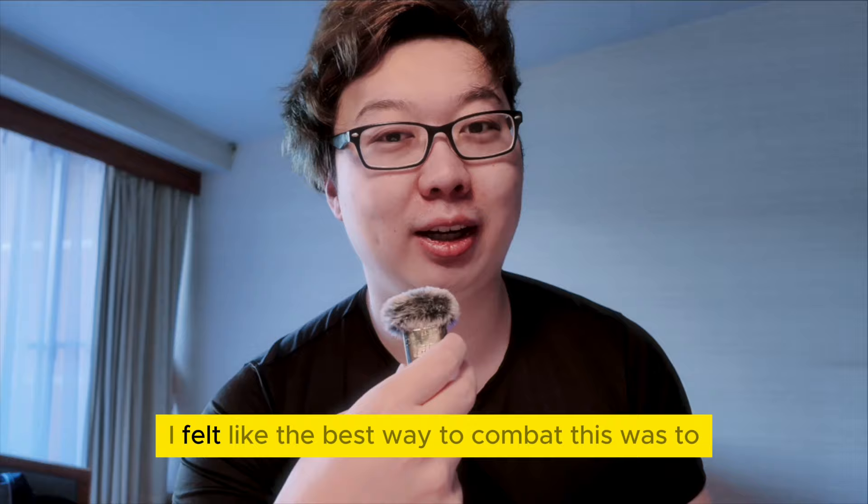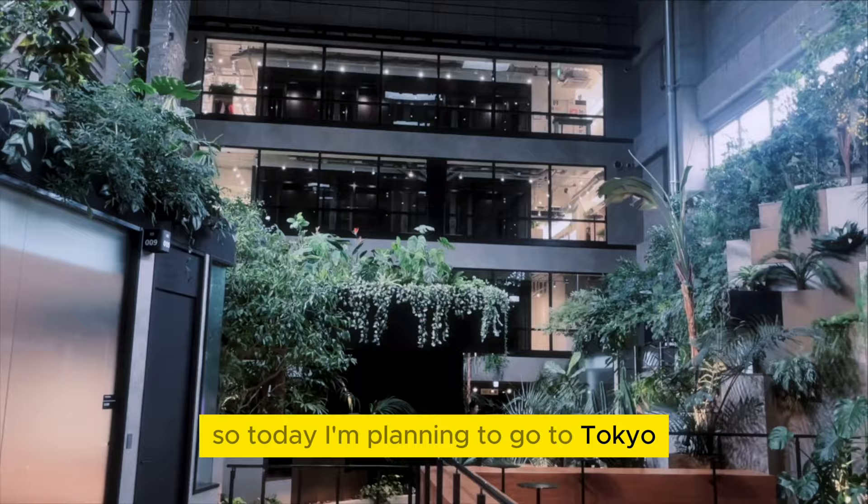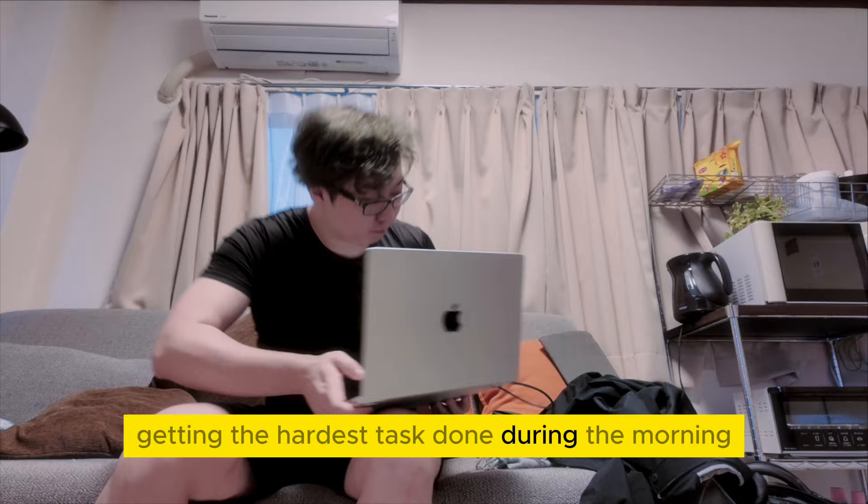I felt like the best way to combat this was to at least do a little bit of work. So today I'm planning to go to the Tokyo Amazon offices to get a bit of work done. I usually have stand-up to start the day, but since I am in Tokyo, I just follow my usual morning routine of coding, getting the hardest tasks done during the morning. After that, I'm off to the office.